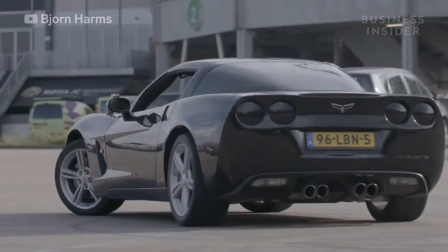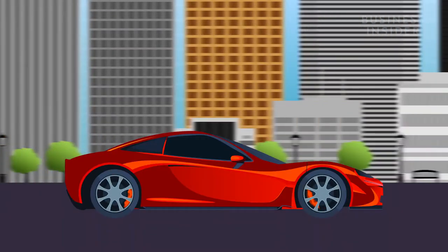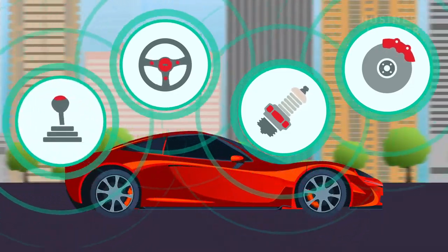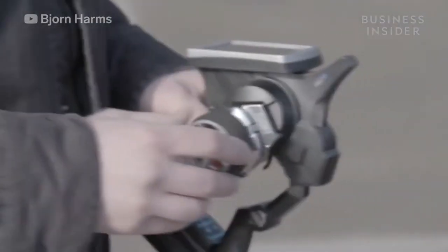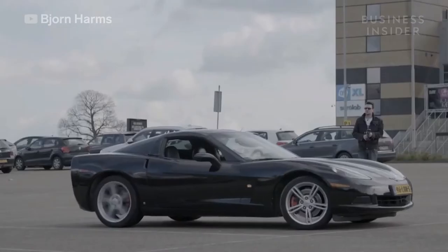Bjorn describes the way the system works as pretty simple. "I've installed all different kinds of robotic servos on the controls of the car — the throttle, the braking, the steering, and the shifter. All those servos are hooked up to my custom control unit, which also houses the motor controllers and the receivers. The receivers communicate with the transmitter. So should I hit the throttle on the transmitter, the receiver receives the signal and sends it to the throttle, so the car would accelerate."